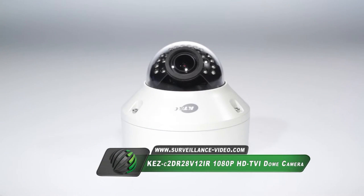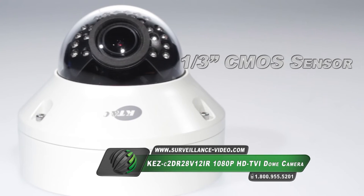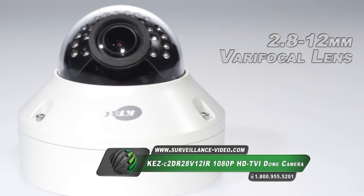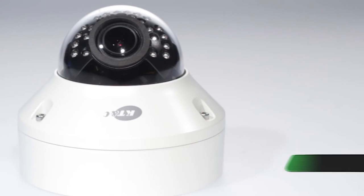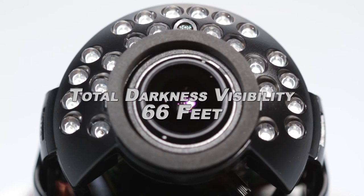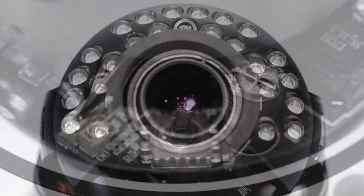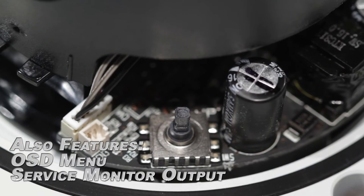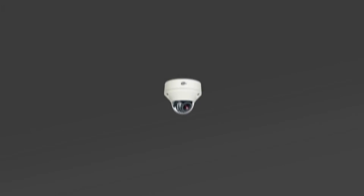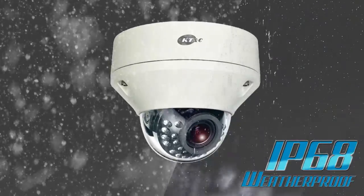The KEZ-C2DR28V12 IR Dome Camera from KT&C features a third-inch CMOS sensor, 1080p HD resolution, a 2.8-12mm varifocal lens, and 24 infrared illuminators able to cast up to 66 feet. It has a 1/30th to 1/30,000th of a second shutter speed, an on-screen display menu, and is powered by 12 volts DC as well as 24 volts AC. The camera also features an IP68 weatherproof rating.